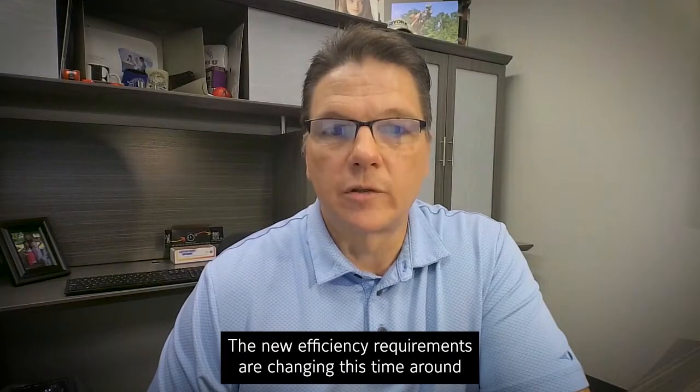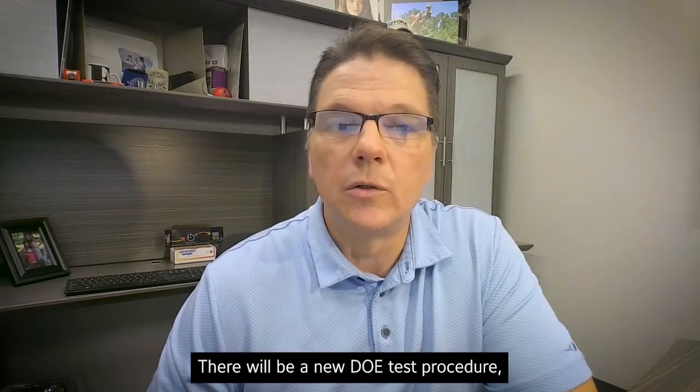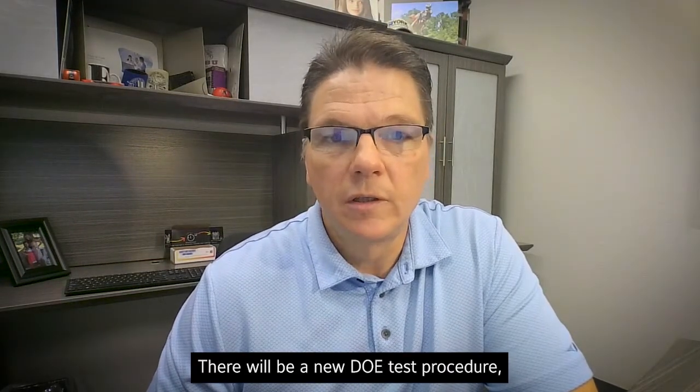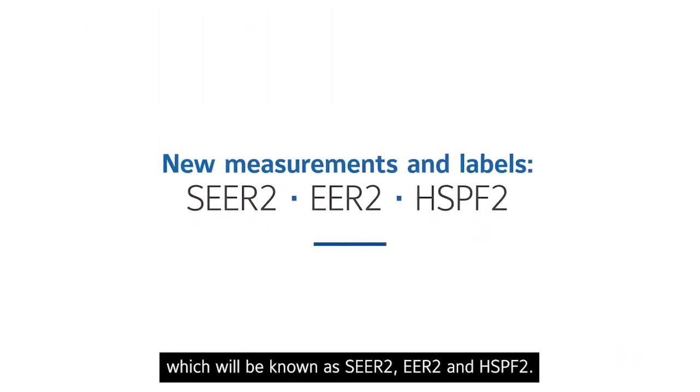The new efficiency requirements are changing this time around because they will become more rigorous. There will be a new DOE test procedure, and along with that, there will be new metrics, which will be known as SEER 2, EER 2, and HSPF 2.